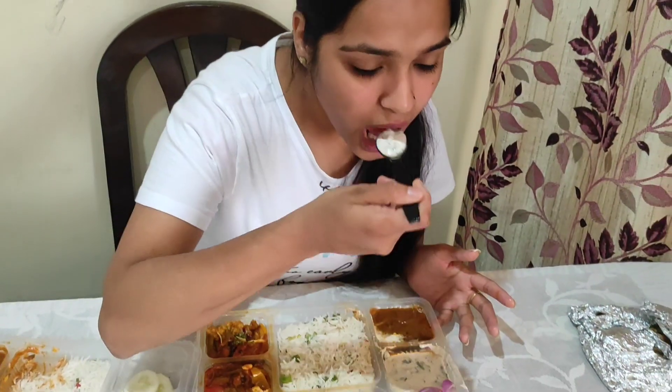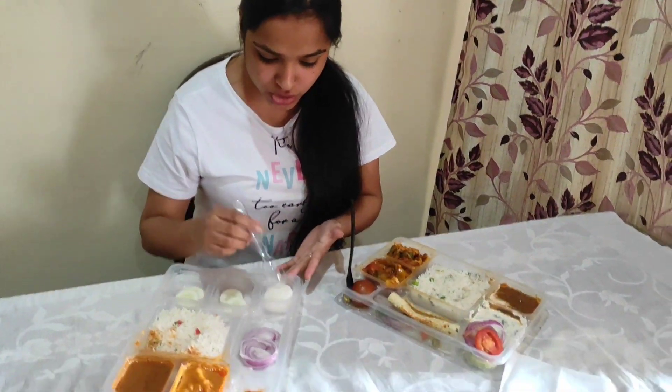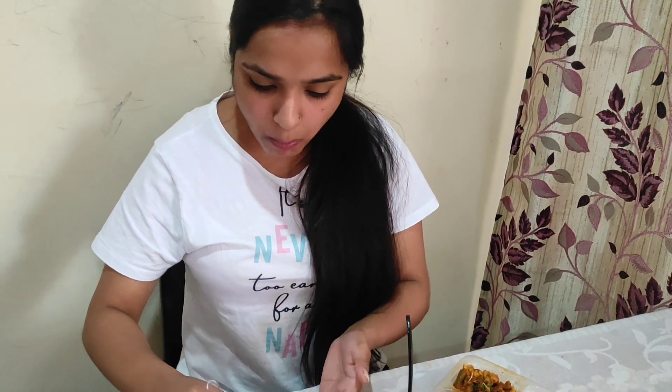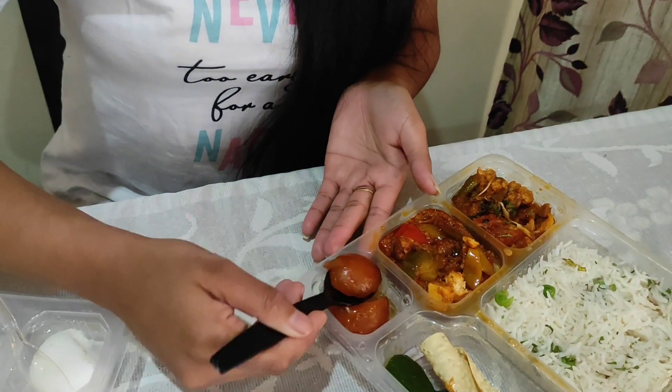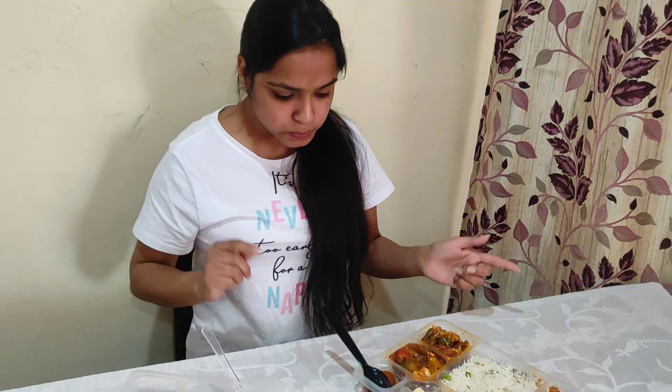We also have raita in the Haldi Ram thali, so we will test the raita and see how it is. But since Bika Nirwala doesn't have raita, I can't compare it. Overall, if I talk about it, I think Haldi Ram has been better compared to Bika Nirwala. However, for sweets, Bika Nirwala has given us rasgulla which is very good compared to the gulab jamun in the Haldi Ram thali.